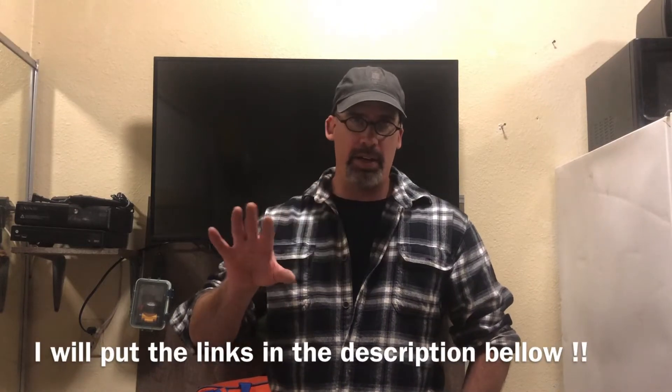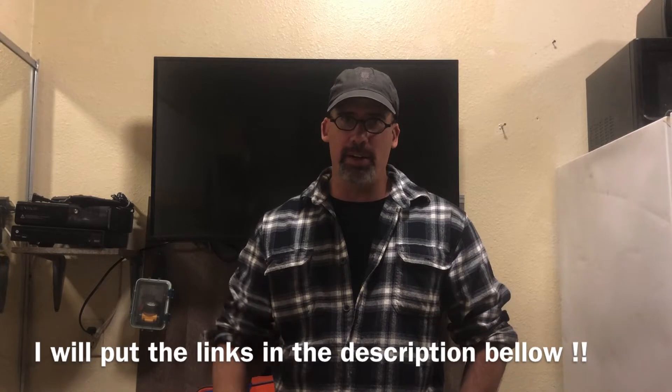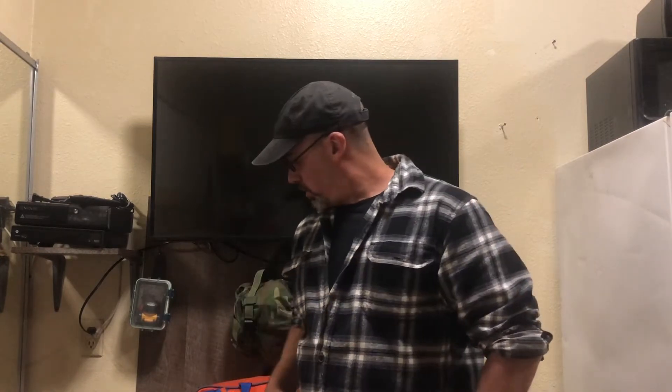I'll post all their links somewhere on the video. So in this video today I got some gear sent to me, and then I'm going to go over a bit of kit that I have not shown you guys — I've talked to a few people about it but I've never shown it.